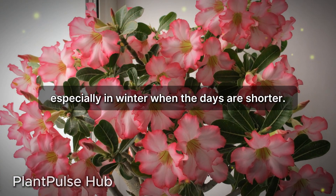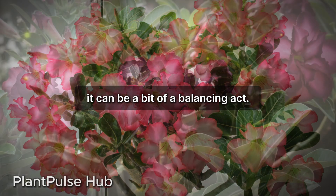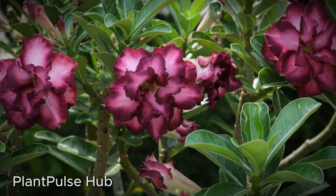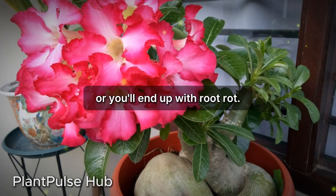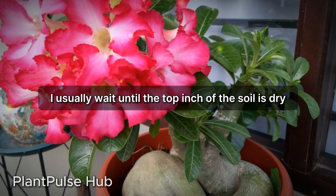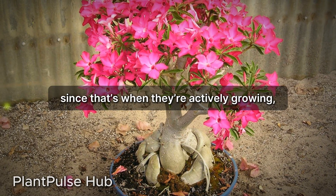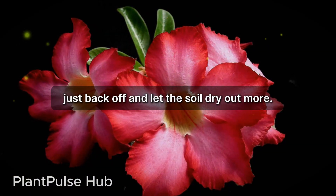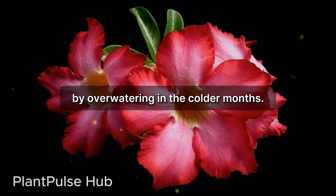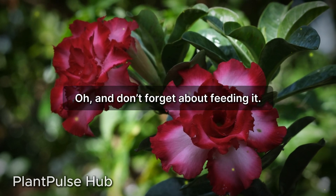Especially in winter when the days are shorter. Watering can be a bit of a balancing act. Adeniums are succulents, so they store water in their thick stems and roots. You've got to be careful not to overwater or you'll end up with root rot. I usually wait until the top inch of the soil is dry before giving it a good soak. In spring and summer you'll need to water more often since that's when they're actively growing, but in winter just back off and let the soil dry out more. I've killed a few plants by overwatering in the colder months.